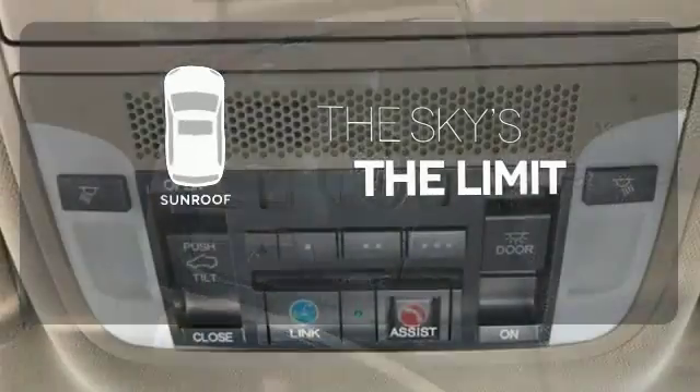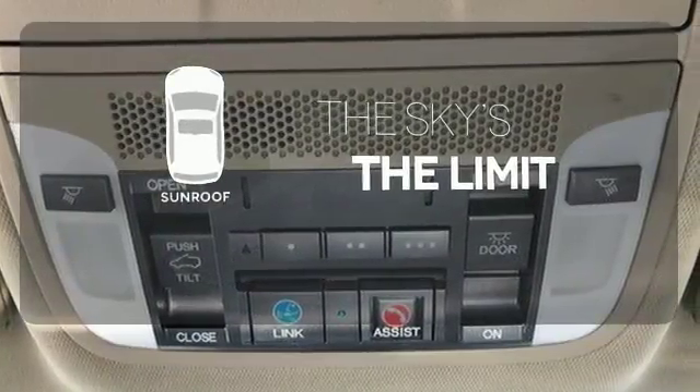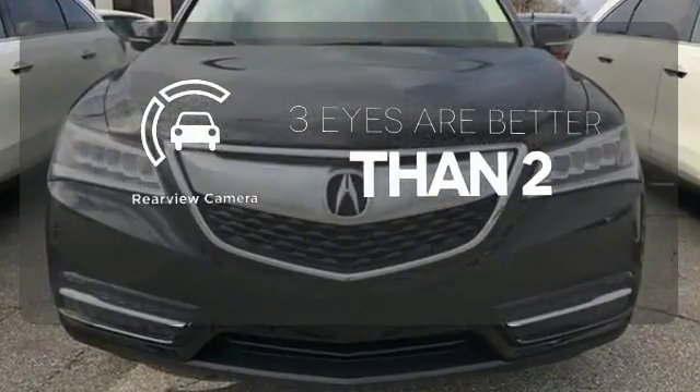Get your daily vitamin D by opening up the sunroof. The backup camera gives you a clear picture of what is behind you.